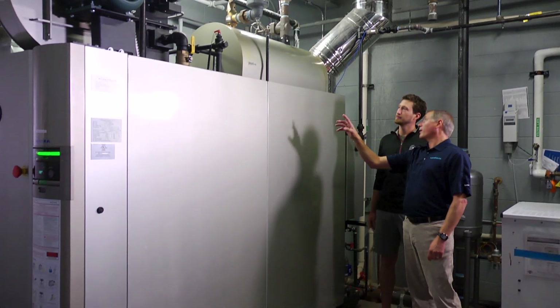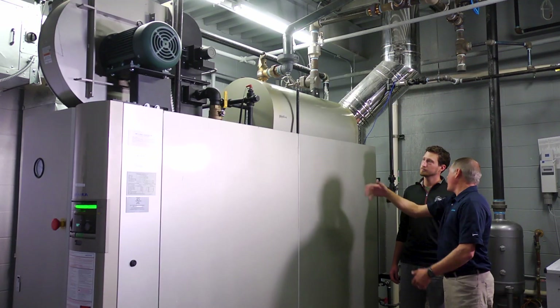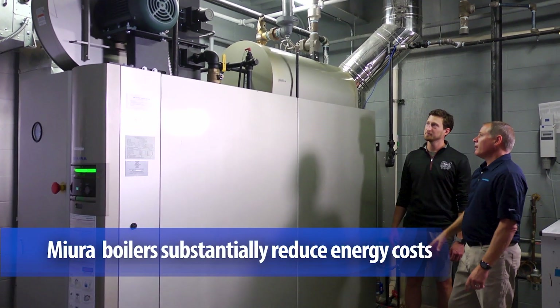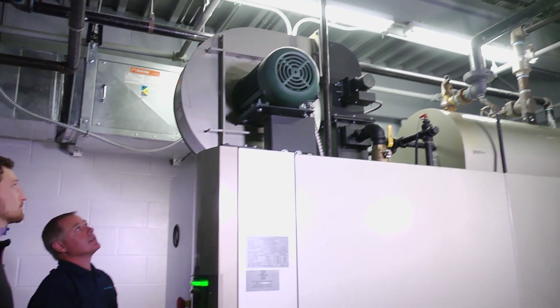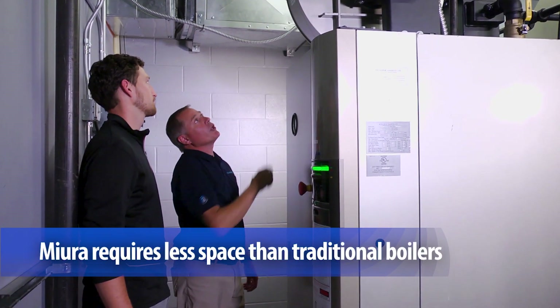That's where Matt and his team led us to MIRA. Badger State needed a scalable solution to grow their business while minimizing fuel consumption, lowering emissions, and improving efficiency. They chose the MIRA LX100 gas-fired steam boiler. The footprint is fantastic, and the beauty of the space it's in now is that we could actually add a second one.